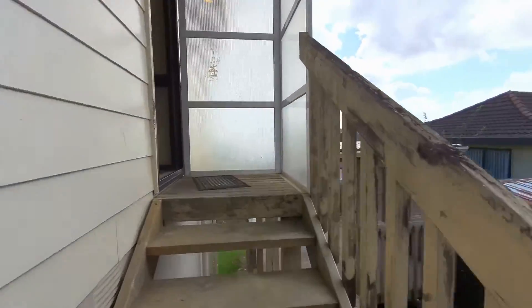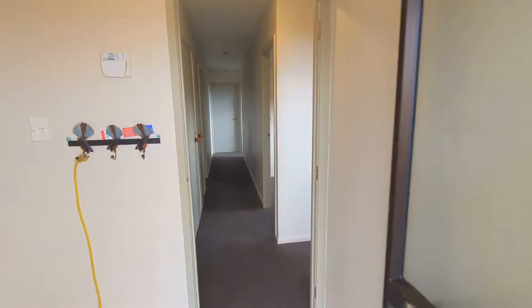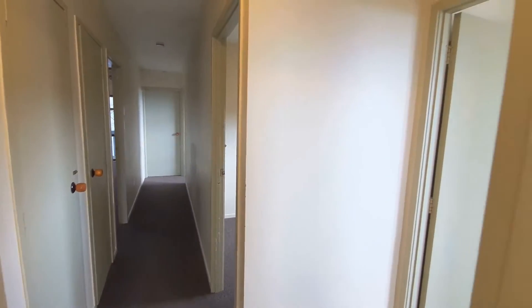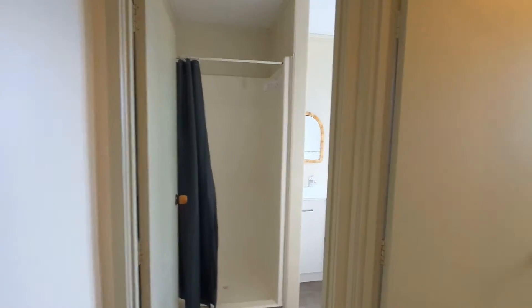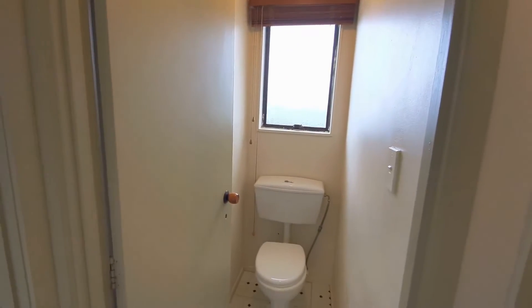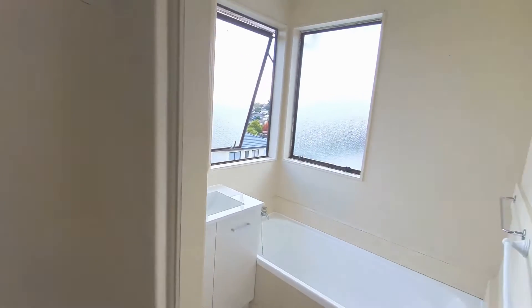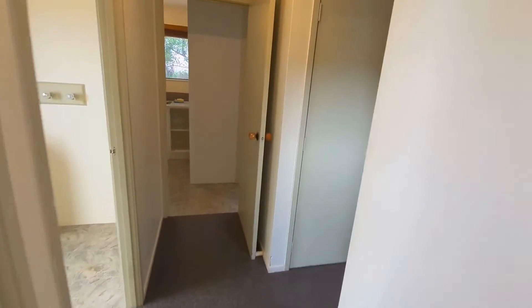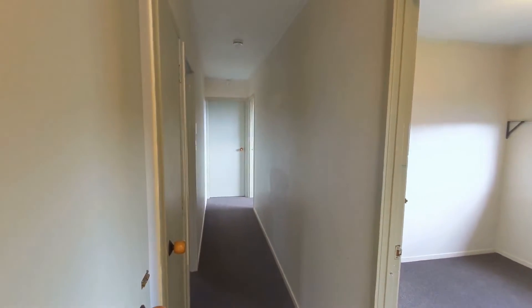Heading back inside, we've got a separate toilet and the bathroom which has a separate shower and a bath, which comes in handy. Then we have the three bedrooms down the hallway.